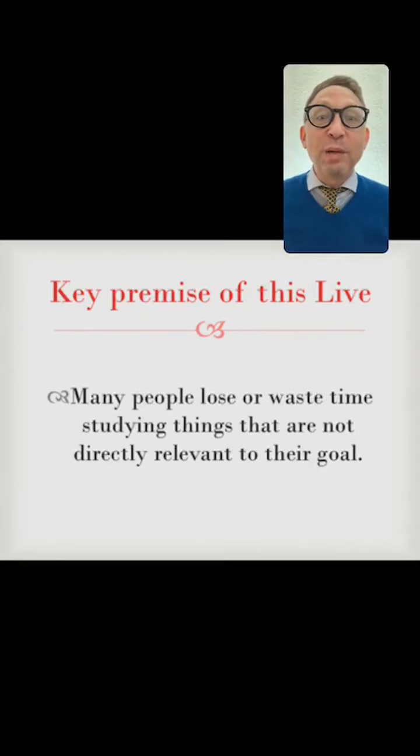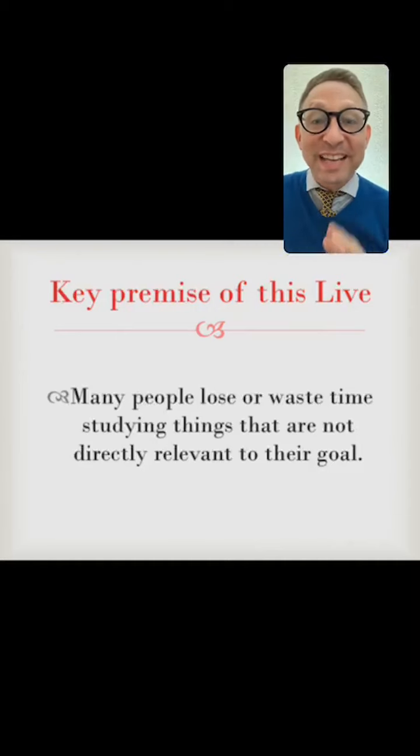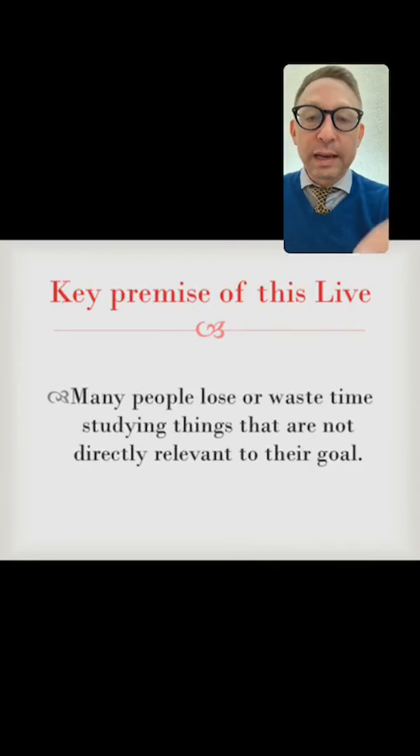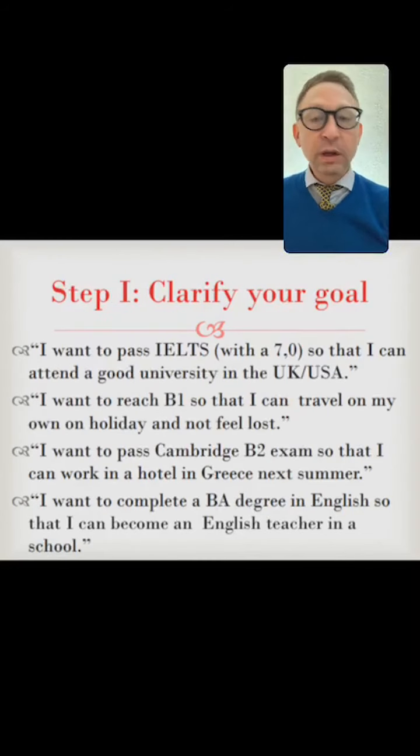Feel free to ask questions. I will look at these questions in the middle and near the end. If you have questions, use the question box, write your question, and I will look at it in a minute.